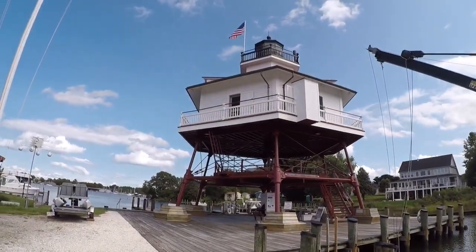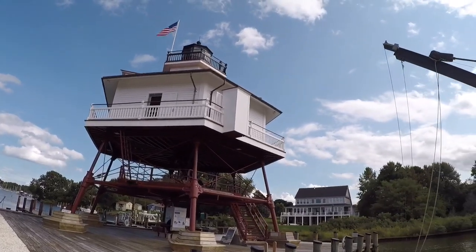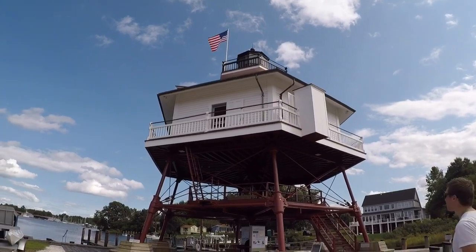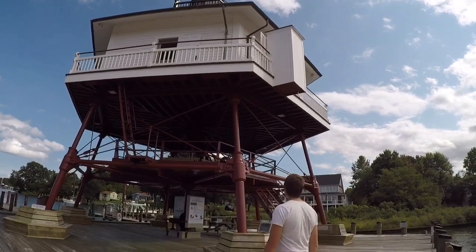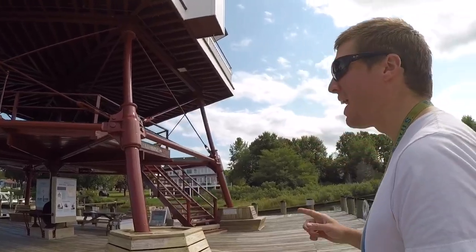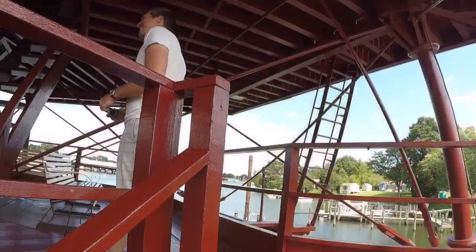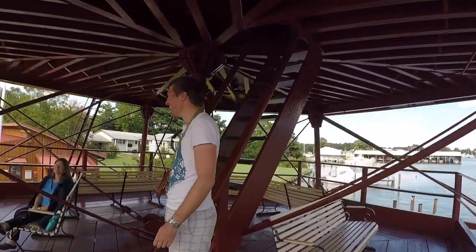So if you'll recall from our Thomas Point episode, we talked about screw pile lighthouses. Here's one that we can actually go into. Of course it's not in its original place like Thomas Point, but we're excited to see what kind of interior this might have. We're also looking forward to not hearing alarms go off as soon as we get close to it.